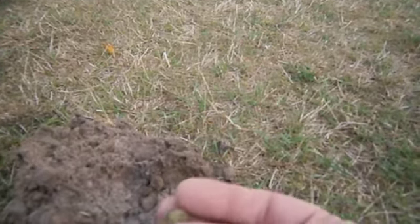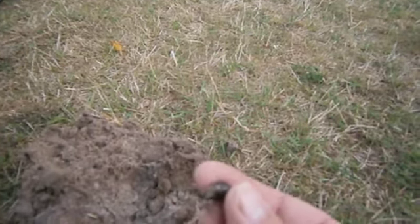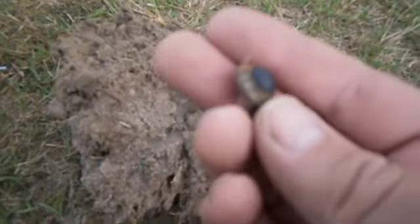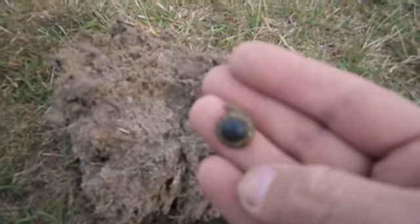I just dug up this — I think it's a ring — piece of junk. Actually, I don't think it's a ring. It looks like some type of hinge. Some type of hinge on there. Anyway, it's junk. It's got diamonds around there and some black, very faded stone in the middle. Plastic, probably.